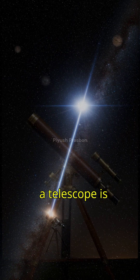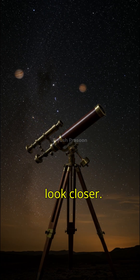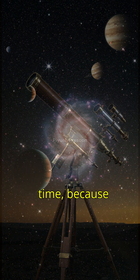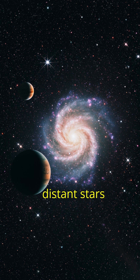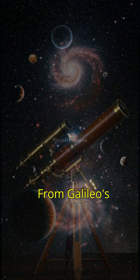In simple words, a telescope is like a time machine. It doesn't just make things look closer — it lets us look back in time, because the light we see from distant stars left them millions or even billions of years ago.